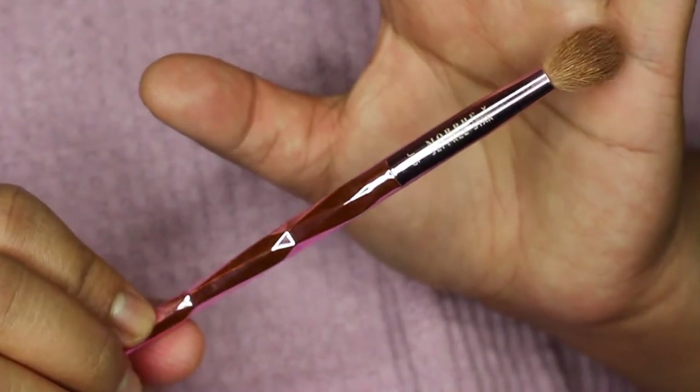My favorite blending brush of all time is the Morphe x Jeffree Star JS5. This is the brush from the first brush launch with the crystallized handle. They also sell it in regular packaging with a pink handle, and I actually bought another one because I love it so much. It's a great blending brush for your crease. I have really small eyes, so a lot of brushes are either too big and overtake my whole eye, or too small for precise placement. This shape is perfect for my small eyes and blends out any crease color beautifully. Highly recommend if you have smaller eyes.